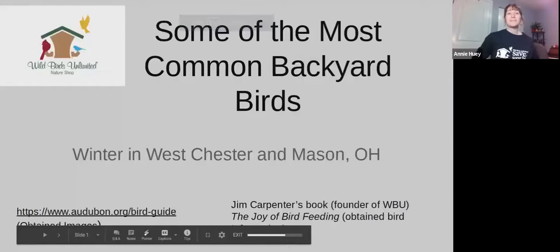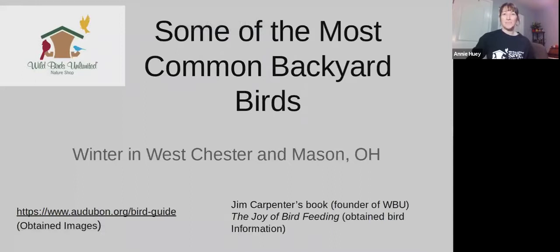Hi everyone, my name is Annie. I'm from Wild Birds Unlimited in West Chester. We are really excited because this weekend is the Great Backyard Bird Count. For those of you who are participating — and we hope that you all decide to do that — I thought it might be helpful if I gave you some information and images of the most common backyard birds you're going to see in this area.